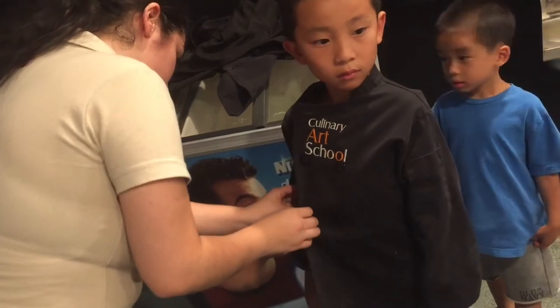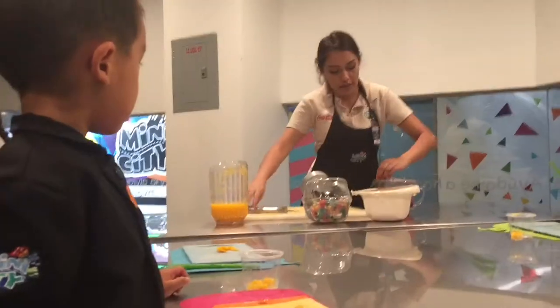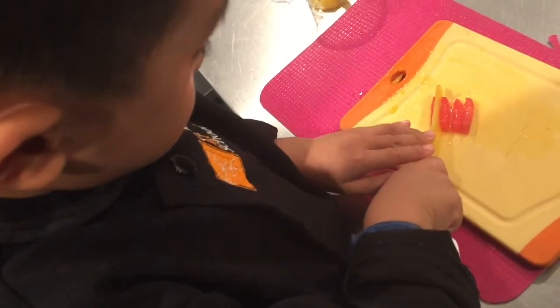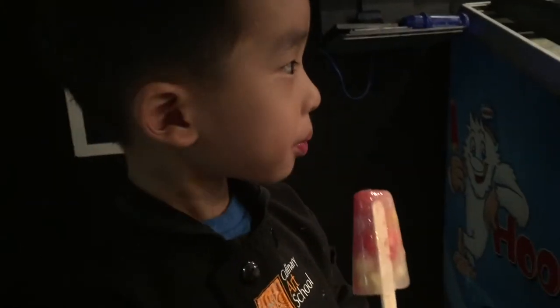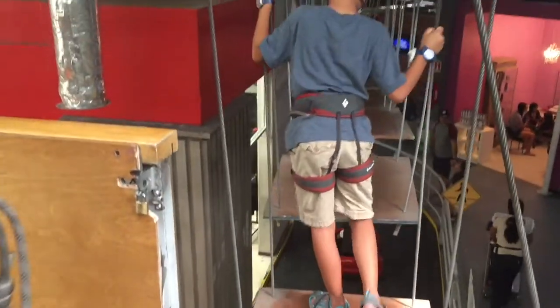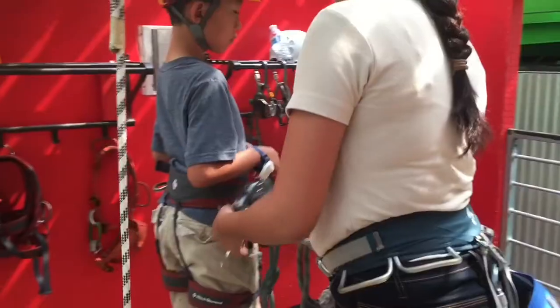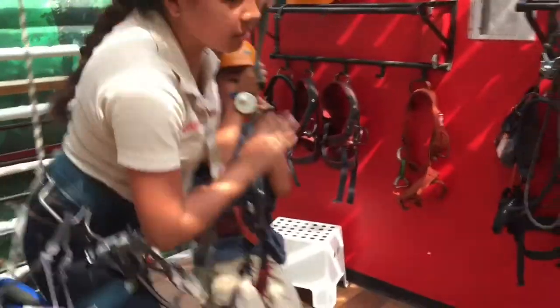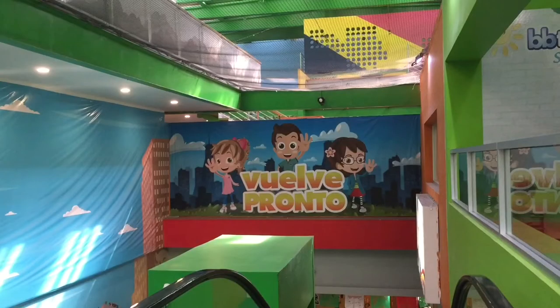Now we're going to the culinary art school to make some popsicles. Let's start by preparing the ingredients. Here comes the orange juice. When we finish, the instructor places the cups in the refrigerator and we got our popsicle. Now we're getting geared up for the adventure course. This wasn't too difficult because I've done a harder one at Utah Olympic Park — click on the card to watch that episode. Lastly, the zipline. We had so much fun at Mini City.